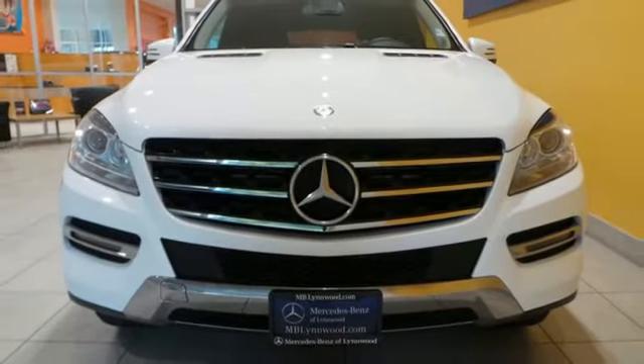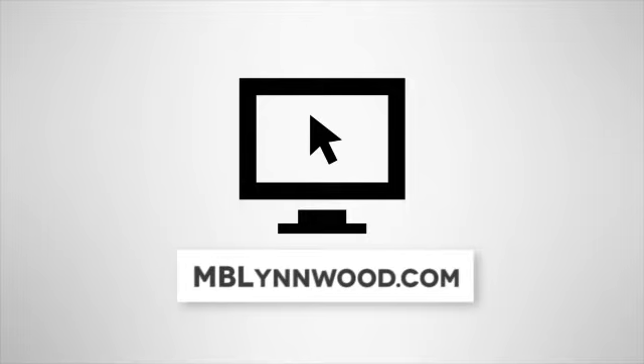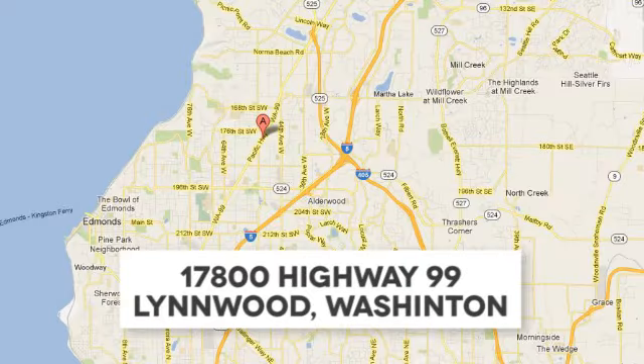See this M-Class for yourself today. Call us at 425-673-0505, online at mblynwood.com, or stop in and visit at 17800 Highway 99.